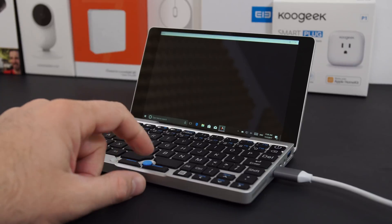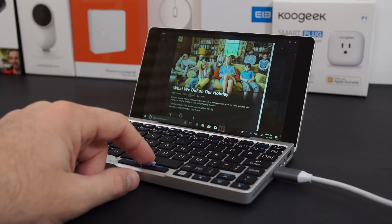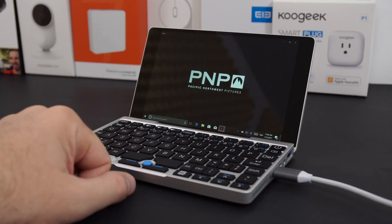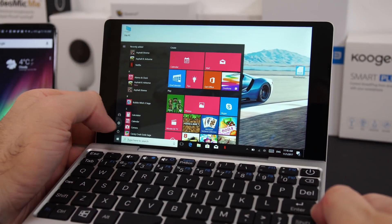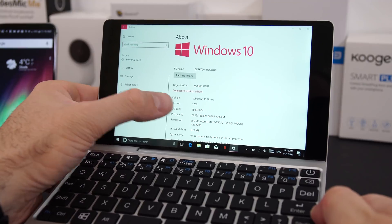You could also use this as a media center by connecting it to a TV or monitor via the HDMI port. Netflix works very well — no buffering at all — and YouTube videos also work great with no lagging. I played a whole bunch of video files and most worked extremely well, so it makes a great portable media center. Just note there is no camera anywhere on this device, so conference calling isn't possible without buying an external camera.